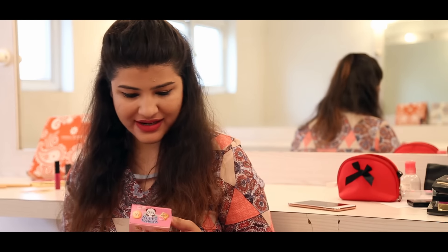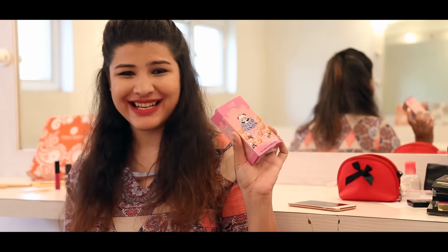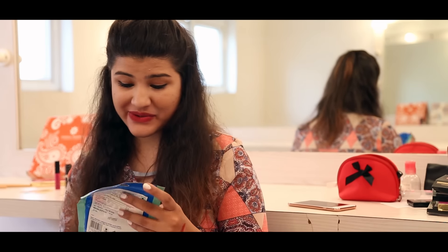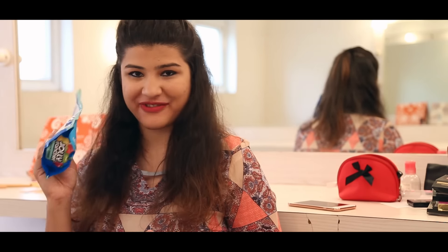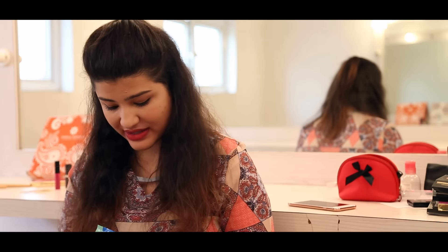The next thing is some snacks from Meiji — Hello Panda snacks, which is so adorable — I'm waiting to try these. Then there's a pack of Jolly Rancher candies — it's actually a big pack and I'm waiting to try those as well.